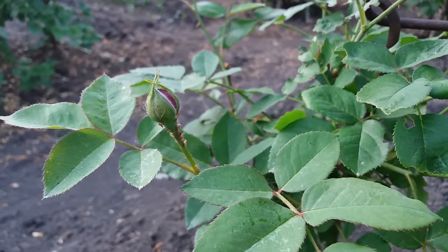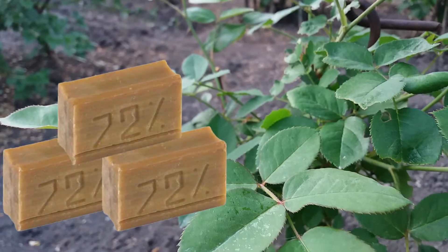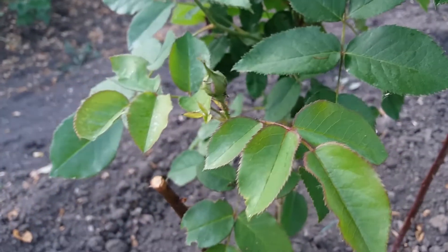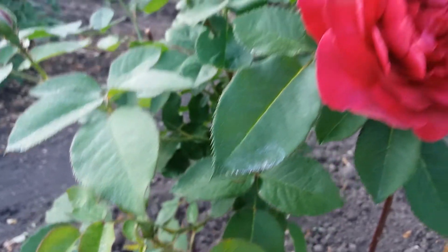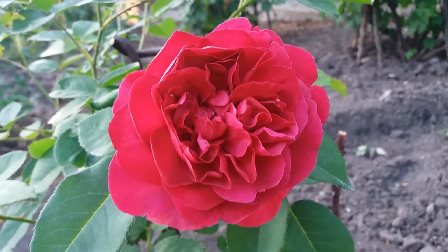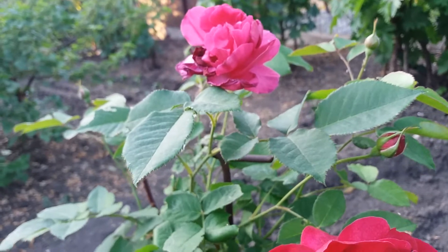Unfortunately I have pests, as you can see. I did remove them but they came back to the flower buds. I will remove them again and put something on video.